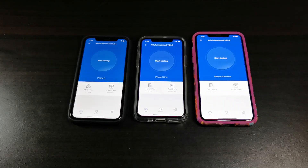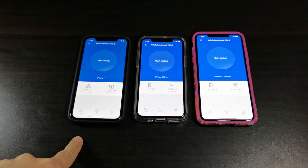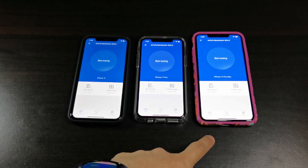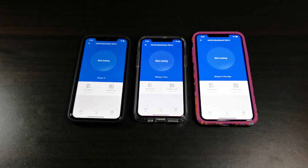Hey guys, welcome back to another video. This is Eric from EGOT Tech. Right now I've got three iPhones here: the iPhone 11, the 11 Pro, and the 11 Pro Max. I'm going to be running a quick Antutu benchmark — this is version 8.0.4. The iOS version finally got updated to version 8; it's been on version 7 for quite a while, so it just came out. I'm going to run a test so you know which iPhone has the best score. Let's get started.